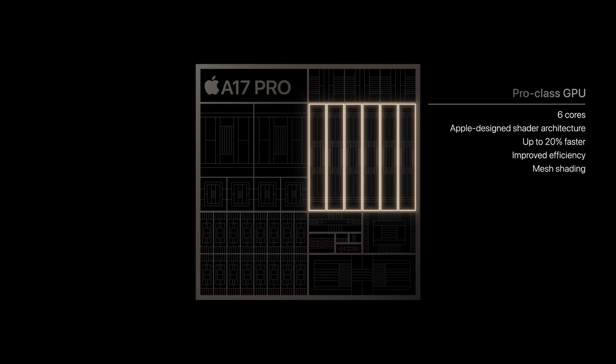Apple added brand new features to the GPU, like mesh shading, which lets games create detailed environments while drawing less power. And for the first time, there is hardware-accelerated ray tracing, featuring the fastest ray tracing performance in any smartphone.